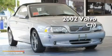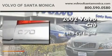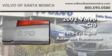This is a 2002 Volvo C70. It has a 2.3-liter five-cylinder engine and an automatic transmission.